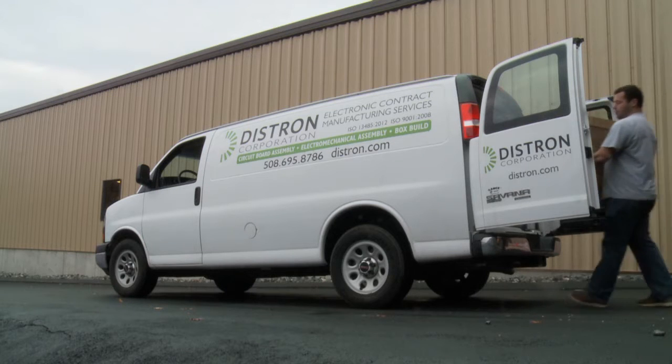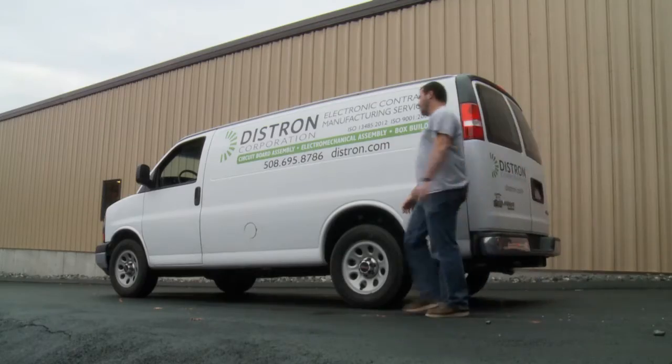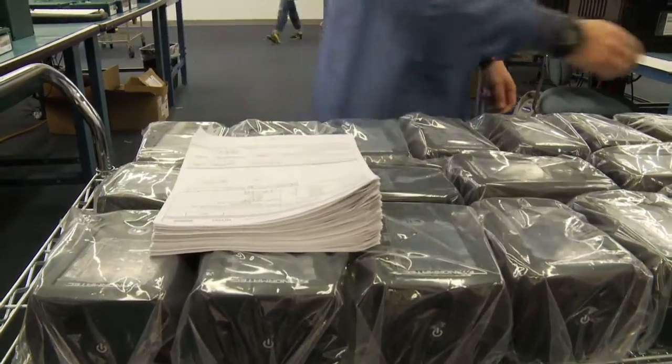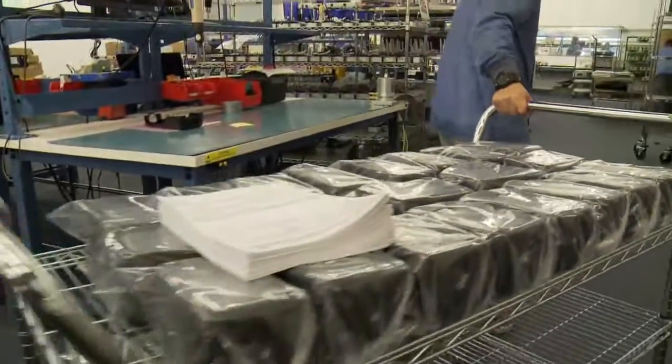Finished box builds can be delivered locally or shipped via carrier to any required location worldwide. If necessary, Distron can warehouse finished goods until the customer scheduled delivery is determined.